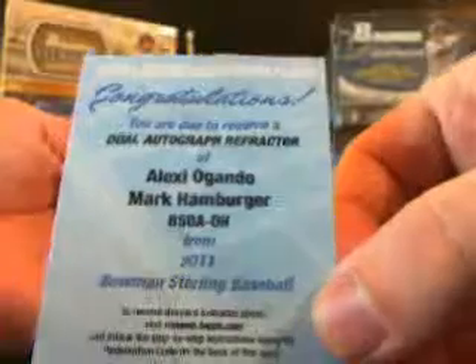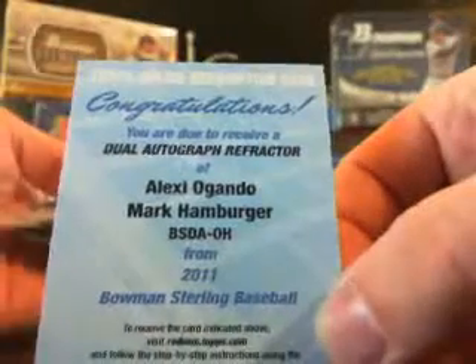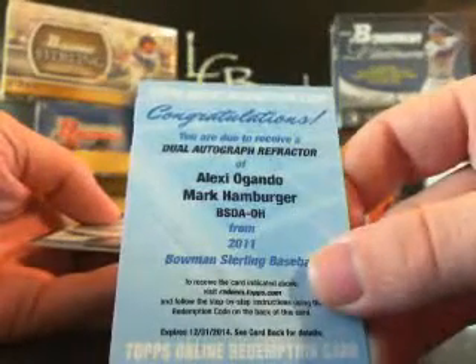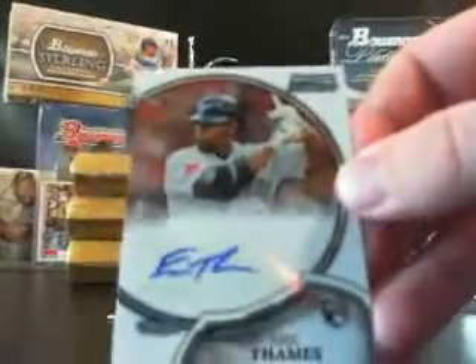You got a redemption in here — Mark Trumbo, out of 199, refractor. Brett Jackson, no number. Your redemption is a nice one: dual autograph refractor, Alexi Agondo and Mark Hamburger. Not too bad, Adam.